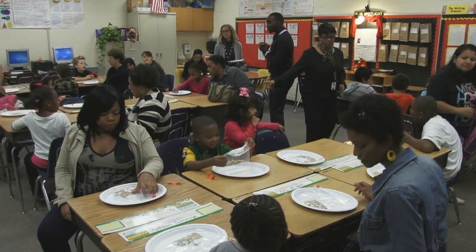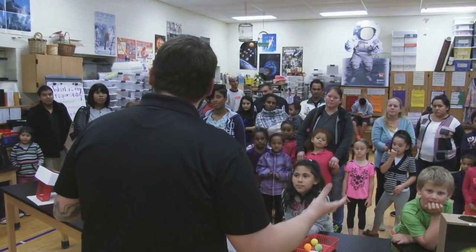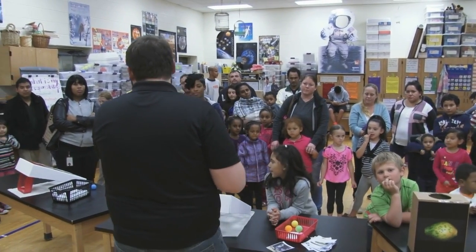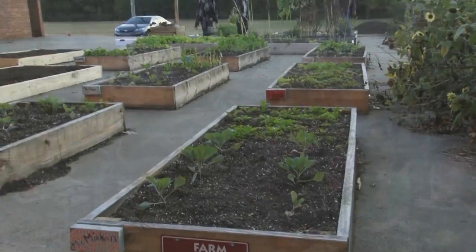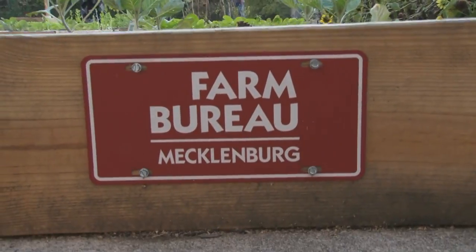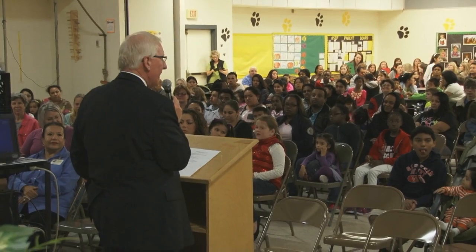We are hosting an agriculture science night where our intent is to promote agriculture and its connection to science and its importance to North Carolina. It's been sponsored by both the North Carolina Farm Bureau as well as Mecklenburg County Farm Bureau, and they have helped to host and promote this event.